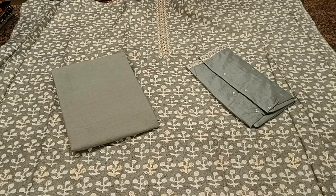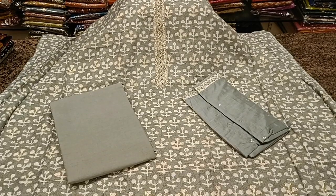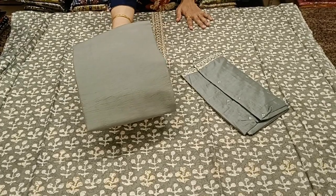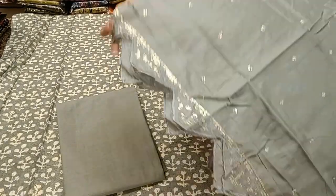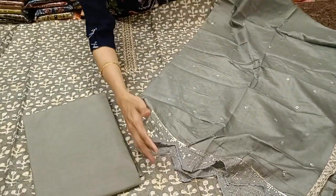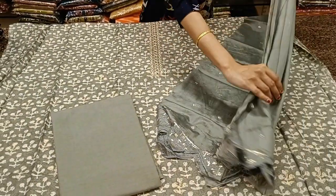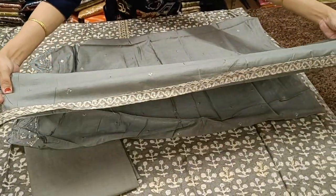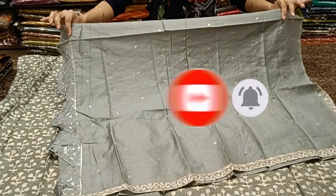Priced at 1565. This is a very beautiful light gray color with different prints all over the body, and a beautiful neckline — a very cute little neckline with zardosi sequence work. Comes with a plain bottom in light gray pure cotton and a very beautiful dupatta. The dupatta has a cut on one side; the outer side — the inner side is plain straight line. The edges are very neatly done with patchwork of the top. Priced at 1565.